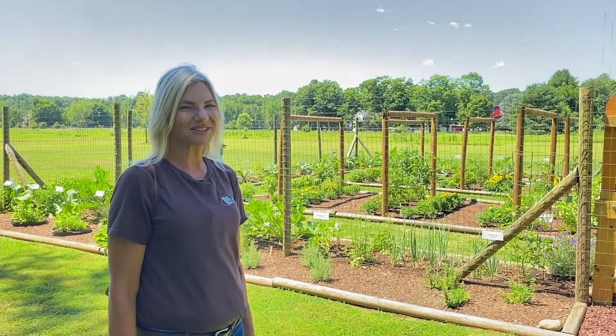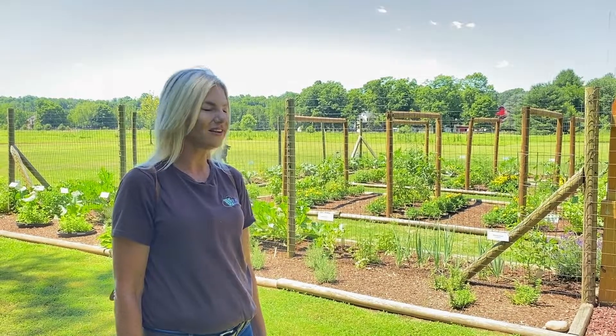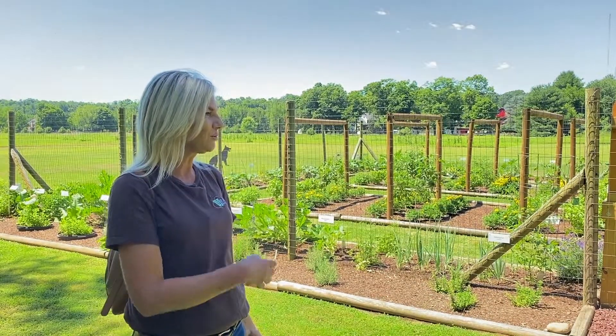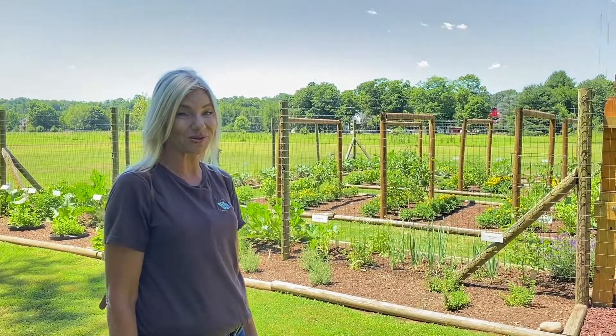Welcome to Seasons Garden Center's Educational Gardens. I'm Kelly Thompson, the master gardener here. We have so many plantings as you can see — it's an organic garden, all planted with Bumper Crop.